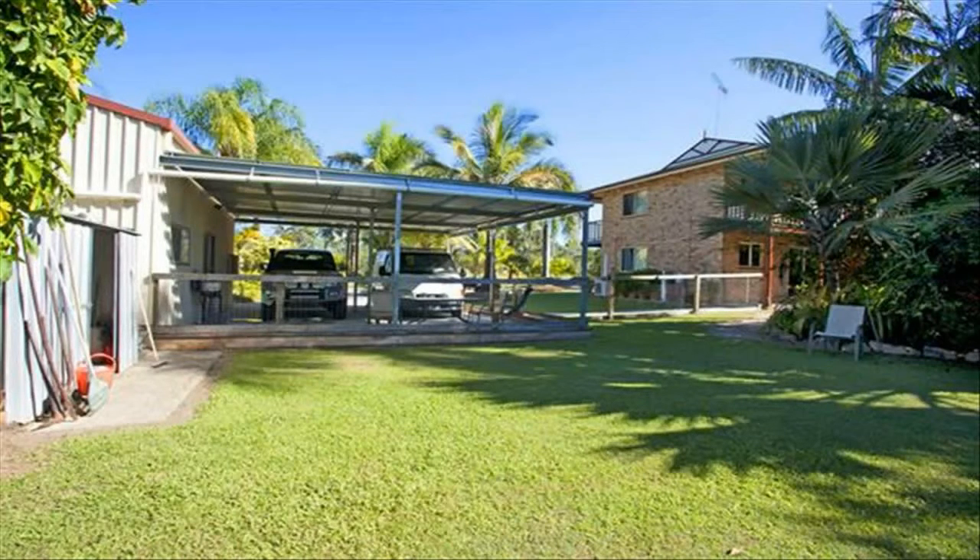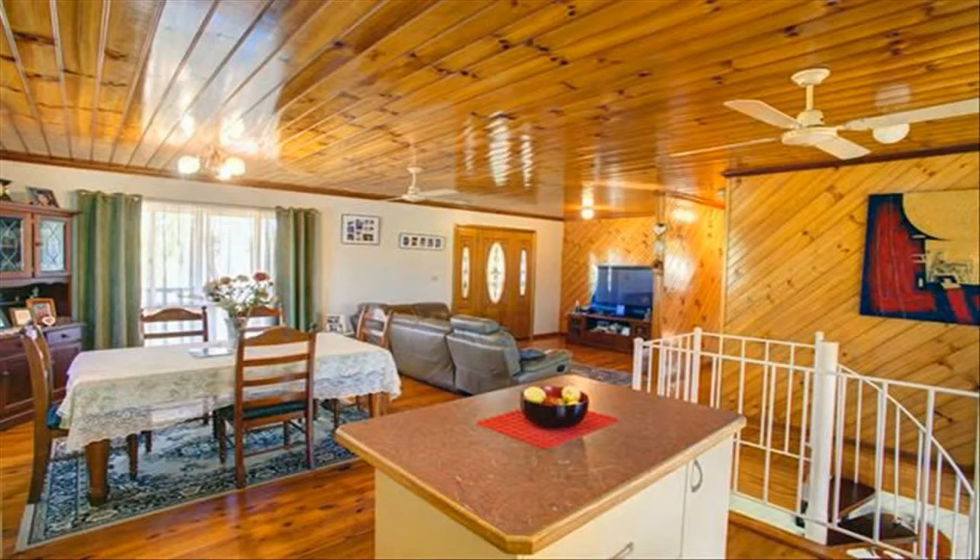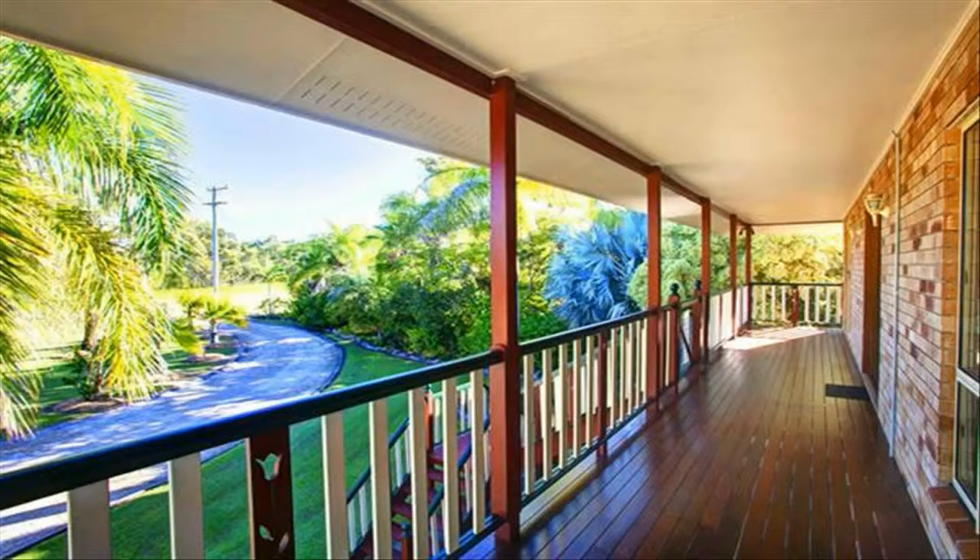Five bedrooms all with built-ins, two upstairs and three downstairs. Absolute solid clay brick residence that will stand the test of time. Light-filled rumpus and games room downstairs with a separate bathroom. Beautiful cypress pine polished floors with feature walls and ceiling.